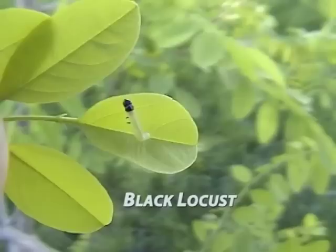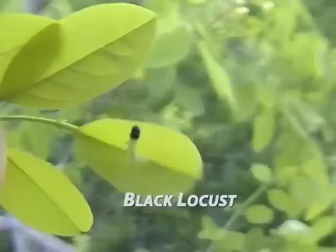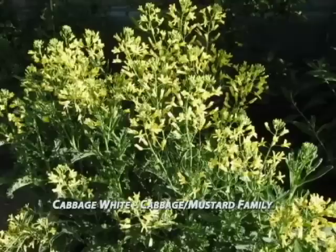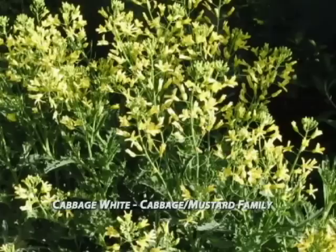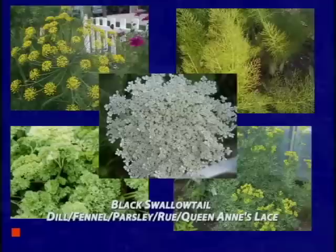Many times people will ask me what caterpillar is this or that, and I'll always ask what plant is it growing on. If you know the host plant, then you know the caterpillar. Here are a few common host plants and their butterflies. For the cabbage white, we have members of the mustard family — things like broccoli, cauliflower, and kale, which is a beautiful plant with a nice yellow flower that butterflies can also use as a nectar plant. For the black swallowtail, you can use dill, fennel, parsley, or rue.